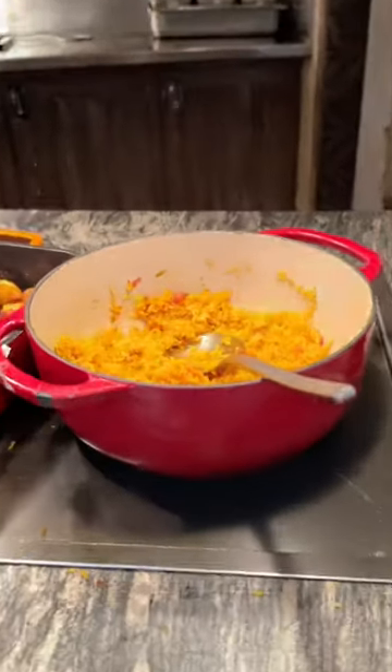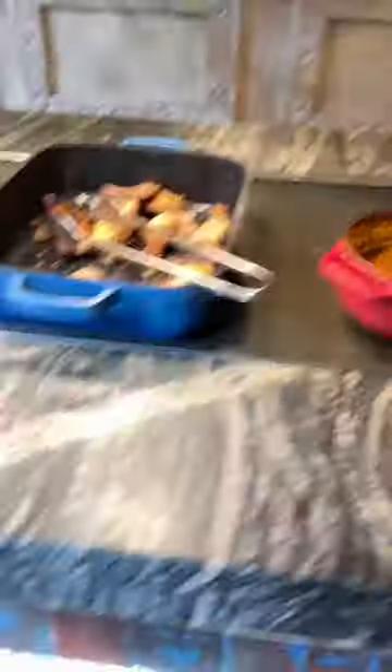Despite the tandoori section only having meat, the tandoori sauce itself is vegan, so slap some of that on your rice or anything you'd like.